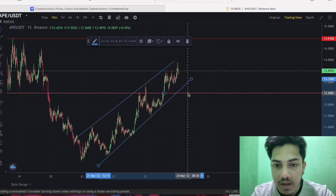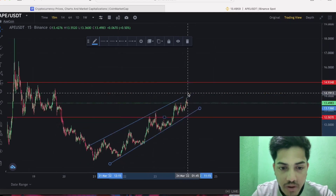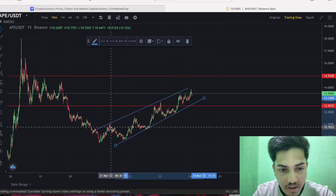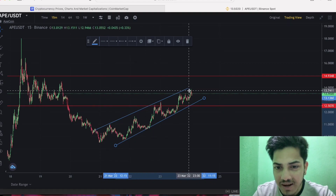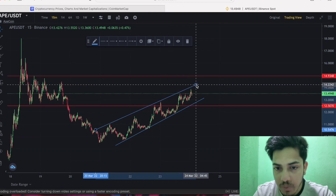My price prediction for this token is around $30 within one month — within April. I'm saying this token will reach up to $30 because it's following an uptrend channel. From around $10, the price is now trading at $13, and once this zone gets a breakout, it will go parabolic from there.